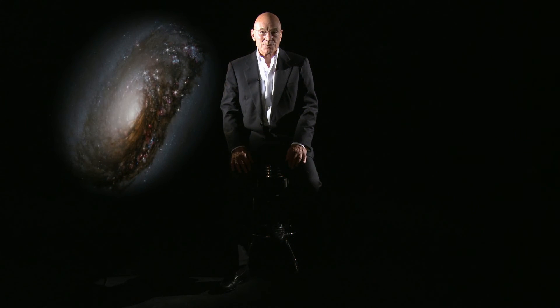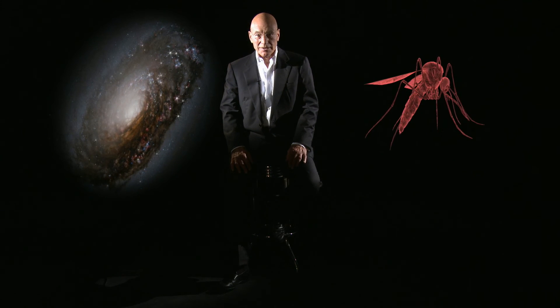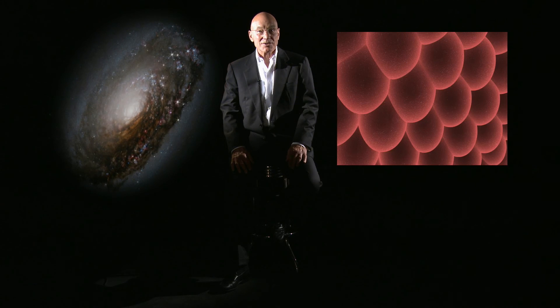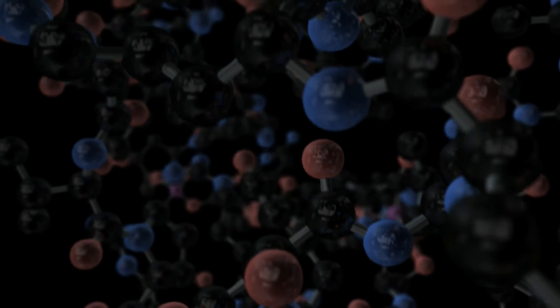To help us answer these questions, we have built telescopes to study the vastness of outer space and microscopes to study the smallest objects in the finest detail. But imagine what we could learn if we were able to build a microscope so powerful that it could look deep inside the very materials from which our world is made. It might be a surprise to learn that such microscopes do already exist and that they are being used every day to help us understand the structure and properties of materials in more detail than ever before.